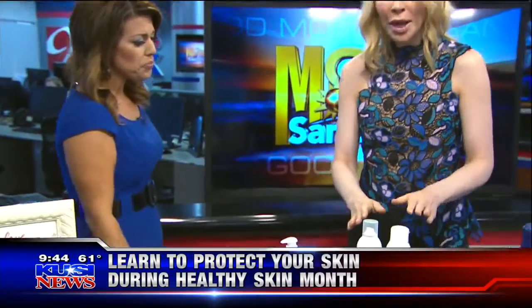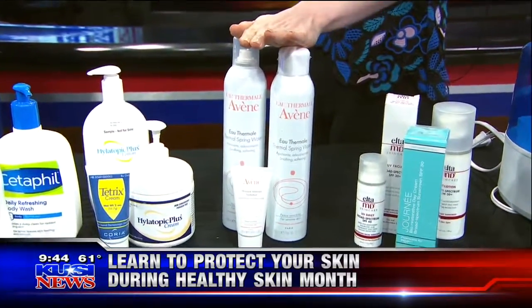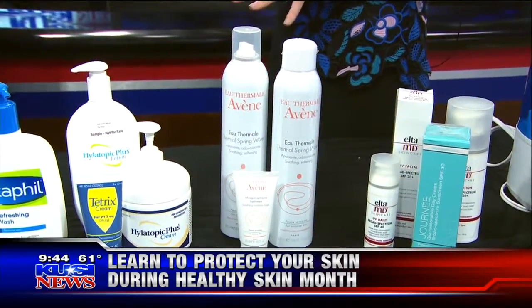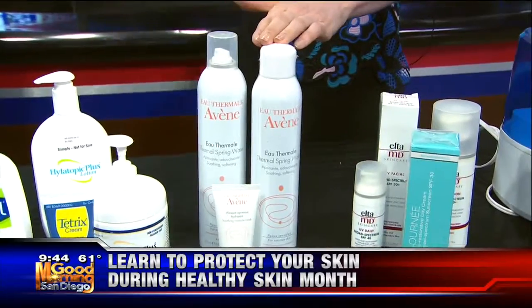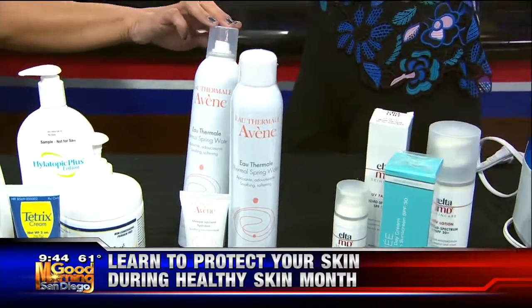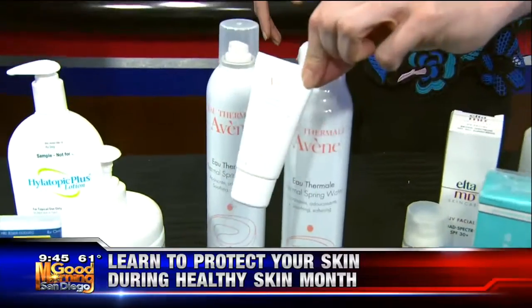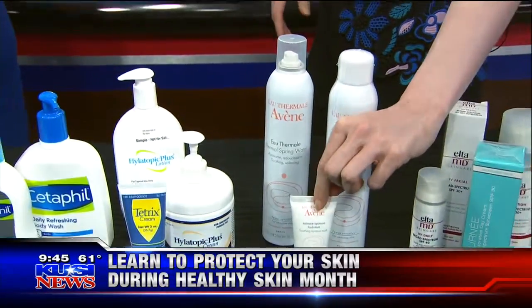If you're really dry, something that I love is a thermal water. This is from Aven — it's got nice mineral components, it calms irritated red skin, and hydrates at the same time. It's something great to have in either your gym bag or your travel bag. It looks like a hairspray — it's actually aerosolized water. They even have a hydrating mask, which is something fun to do at home that feels really lovely and hydrates skin at the same time.